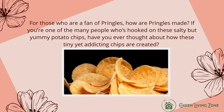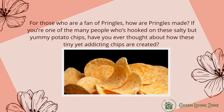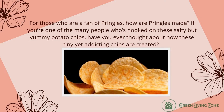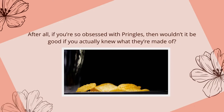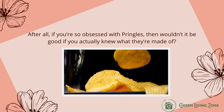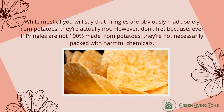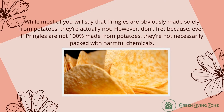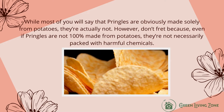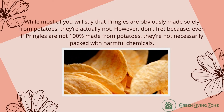For those who are fans of Pringles, how are Pringles made? If you're one of the many people hooked on these salty but yummy potato chips, have you ever thought about how these tiny yet addicting chips are created? If you're obsessed with Pringles, wouldn't it be good to know what they're made of? While most people say Pringles are made solely from potatoes, they're actually not. However, don't fret — even if Pringles are not 100% made from potatoes, they're not necessarily packed with harmful chemicals.